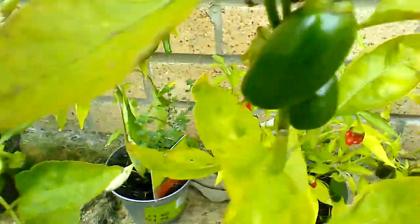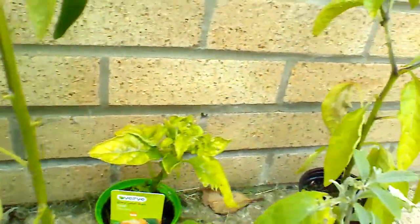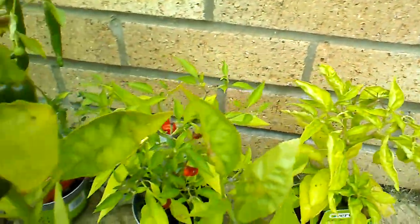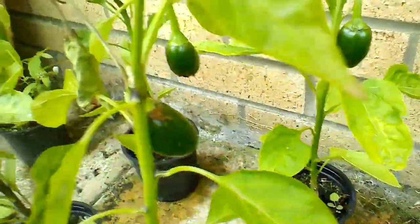So that is the Norfolk Chillihead pepper garden — the latest update. I'm glad to see I'm finally getting some results. Thanks for watching guys and I'll see you once again very soon with another video.